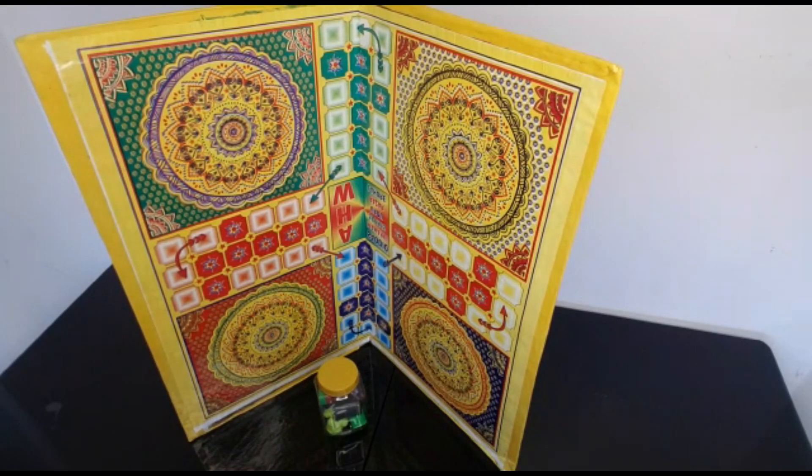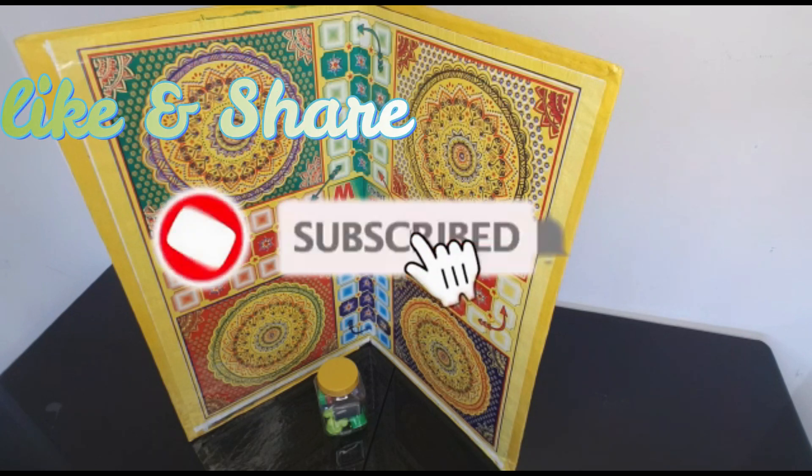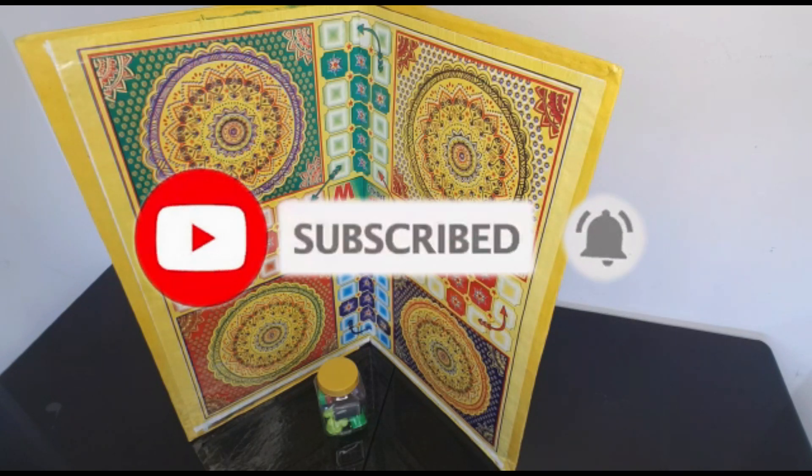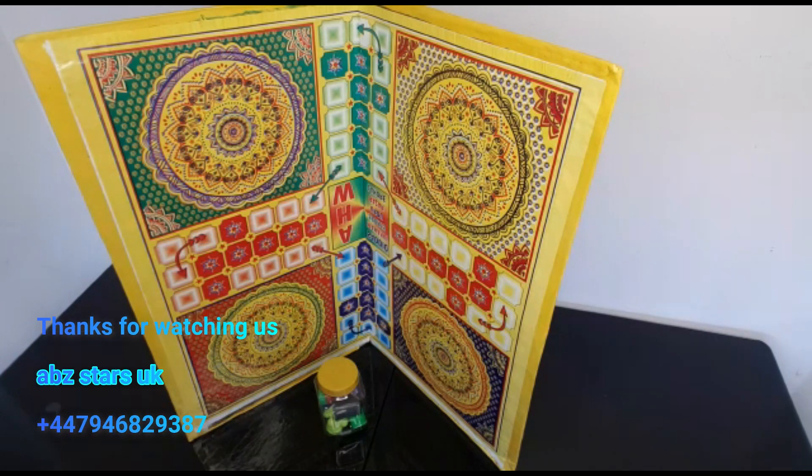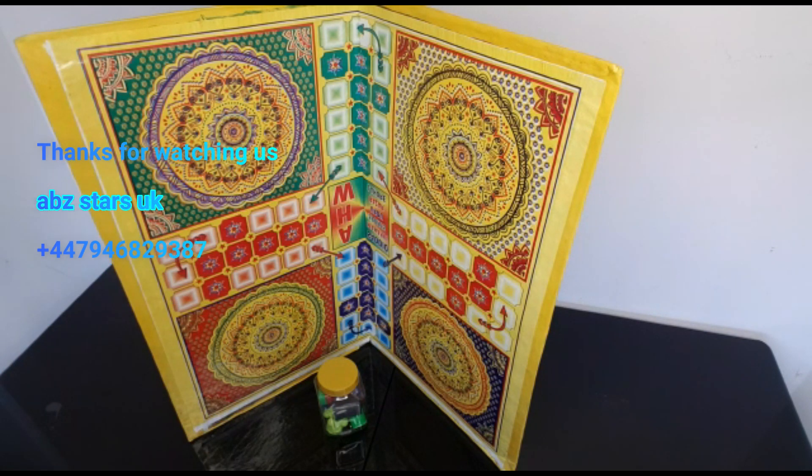It is a good option to spend time with your family and friends — four people can play together. I hope today you liked my video. If you like it, please subscribe, like, and share our YouTube channel, and don't forget to press the notification button so you can get more videos. Thanks for your time, take care, bye bye.